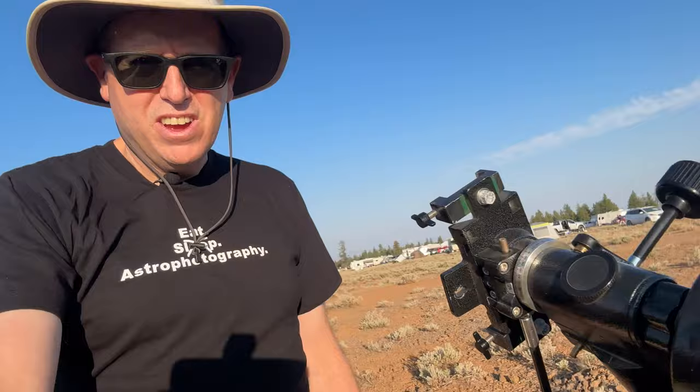In this field there are scopes that have been handmade, some that are old, some are classics like here. This is a classic mount of a telescope — a classic German equatorial mount.